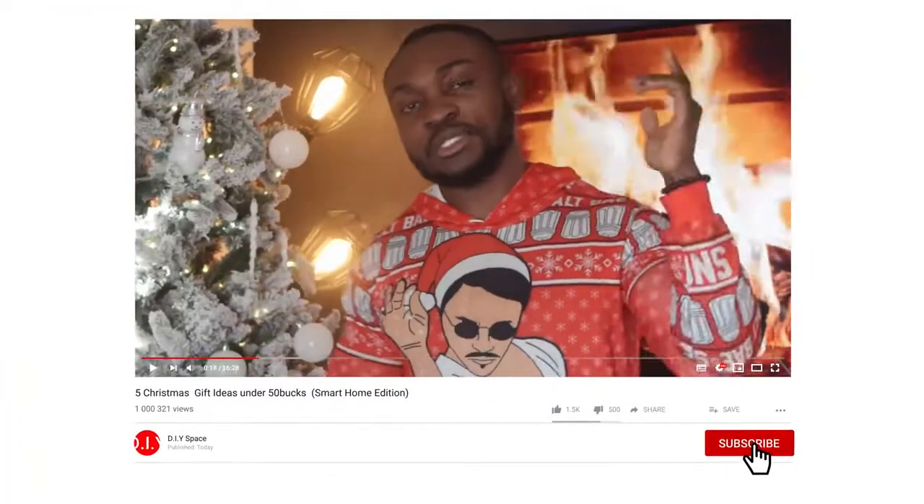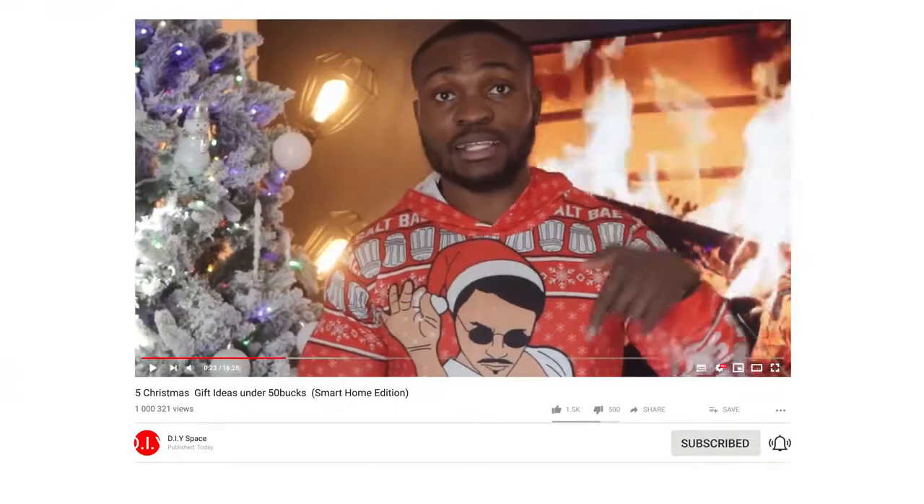Before I do that, if this is your first time on the channel, make sure to hit the subscribe button and the notification bell icon so you get notified when we drop new content like this. Also make sure to like the video if you enjoy it, and if you don't, let us know down in the comments what you didn't like. We'll take note of your recommendations and implement them in future videos.